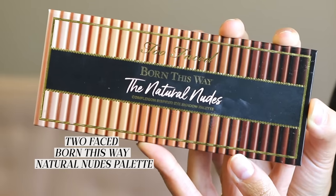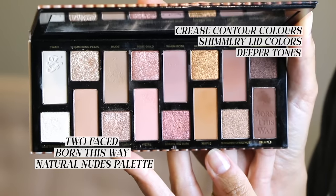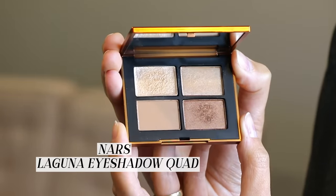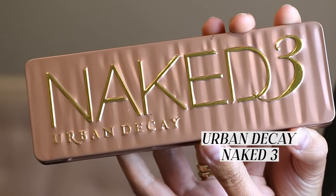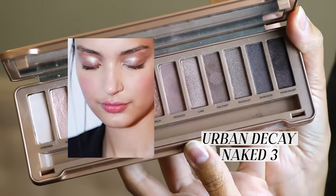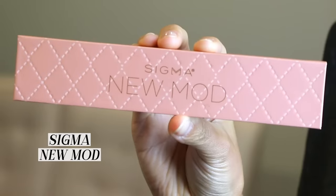A palette I really recommend for this is the Too Faced Born This Way Natural Nudes palette. It's very versatile — you have your crease contour colors, your shimmery lid colors, and some deeper tones in case you want to start smoking things out. It suits so many different skin tones. A smaller palette that's also really nice for a daytime look is the NARS Laguna Eyeshadow Quad, which gives you three neutral shimmer tones that are very pretty and wearable. If you prefer soft pinks instead of browns, my favorite is the Urban Decay Naked 3 — a beautiful assortment of cooler toned pinks and purples that works really well on lighter skin tones.